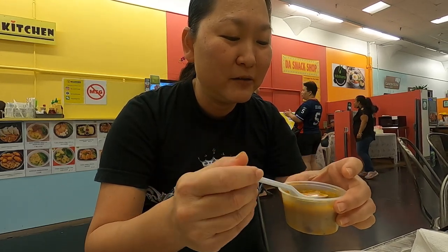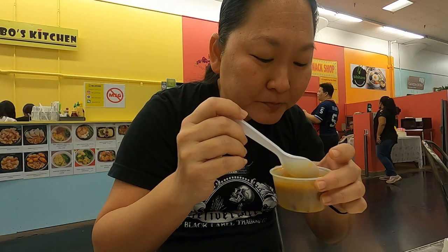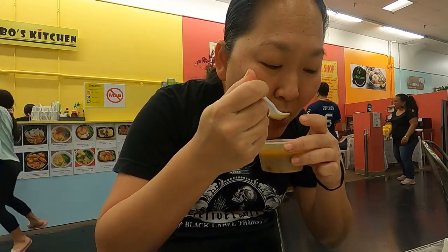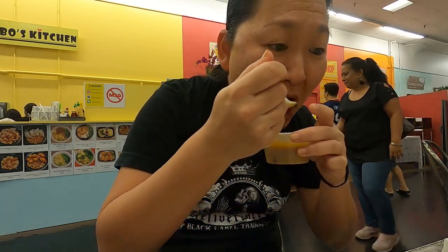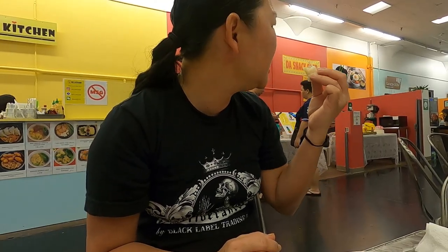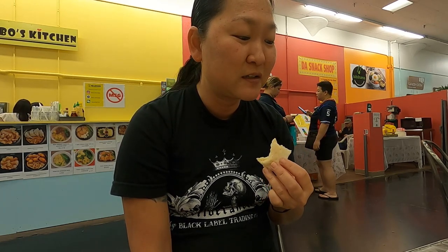You get some lentil soup with the meal, and it's very spicy. It's very interesting — I mean, it must be authentic; there was an Indian guy in line. Honest opinion, this isn't for me. It's okay. So Ganesh Dosa — it's not bad, but it's not my thing. But if you want authentic South Indian food, it's here.